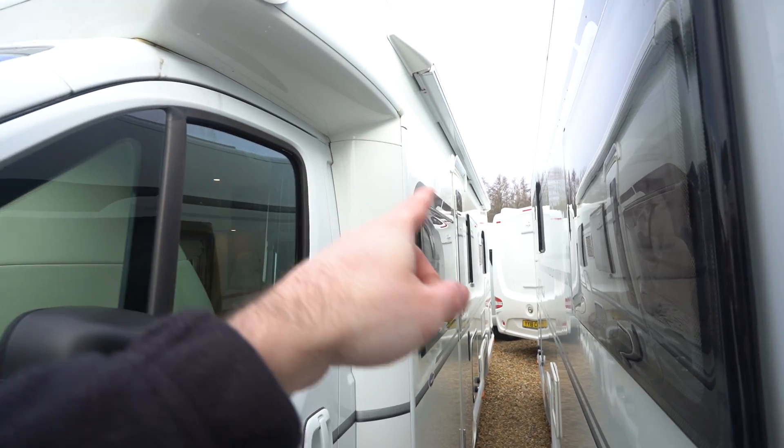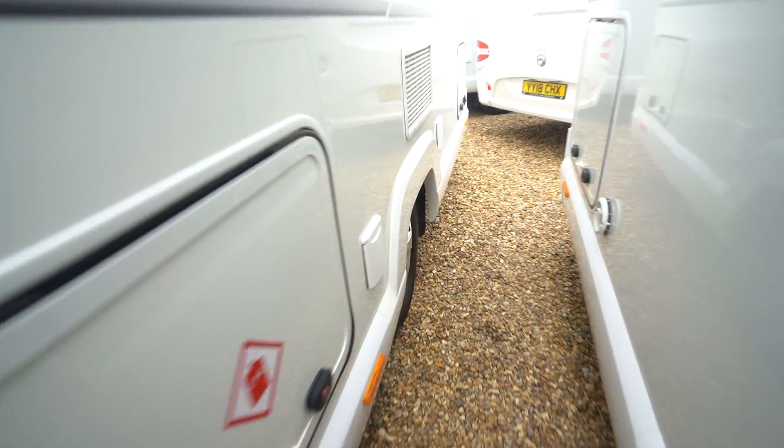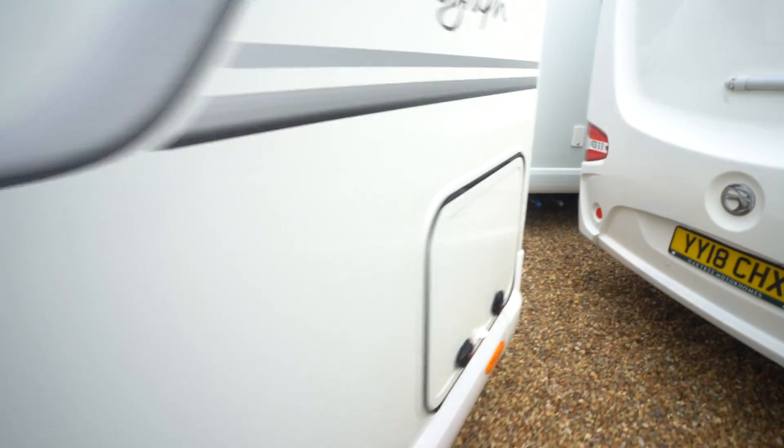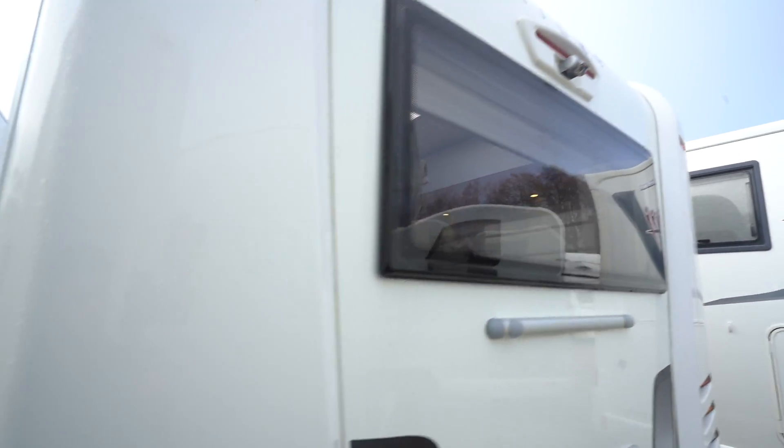On the habitation side you've got a wind-out awning up top, an external gas barbecue point, and at the back you've got the mounts ready to go for a cycle rack and a reverse camera up top.